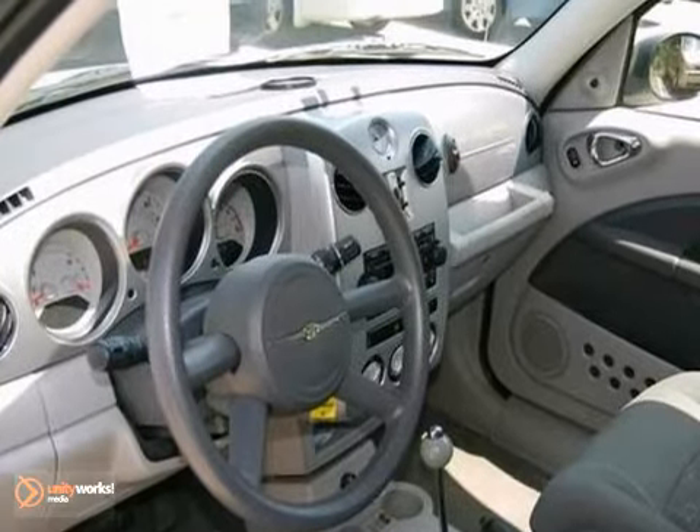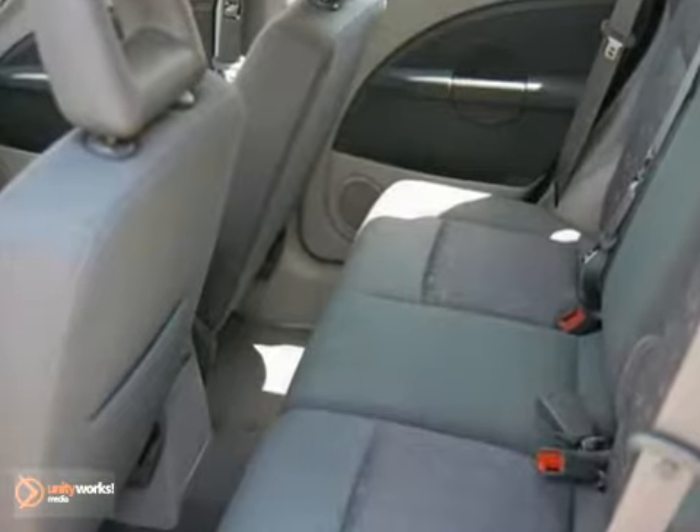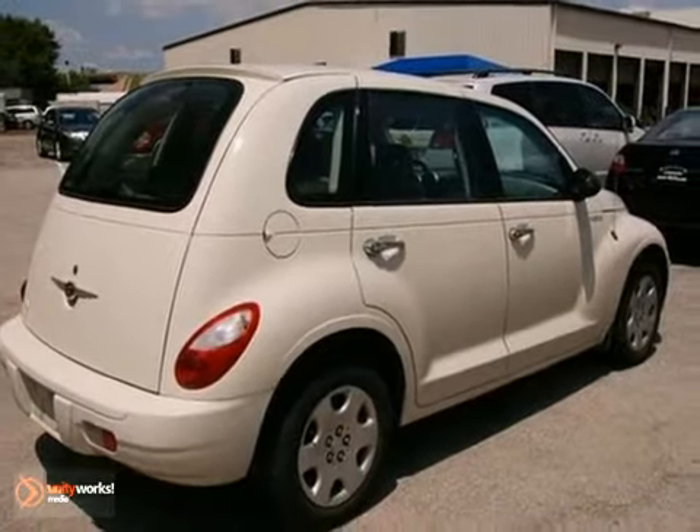When you say quality, Chrysler comes immediately to mind, and this PT Cruiser is certainly no exception. Come in and take it for a test drive. You'll see.